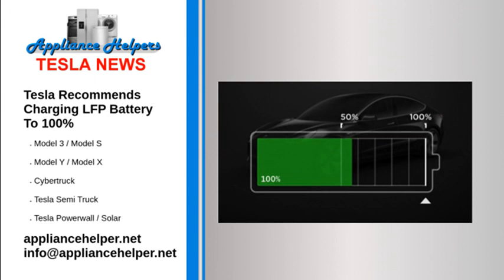If your vehicle does have an LFP battery, Tesla has several important recommendations you should follow if you want to keep your battery healthy for as long as possible. Here's what the revised Model 3 owner's manual for the US says in this respect.